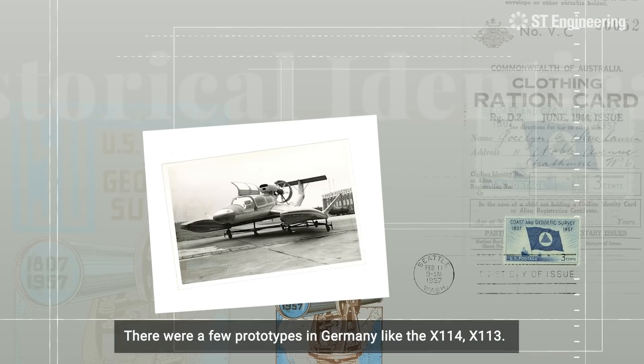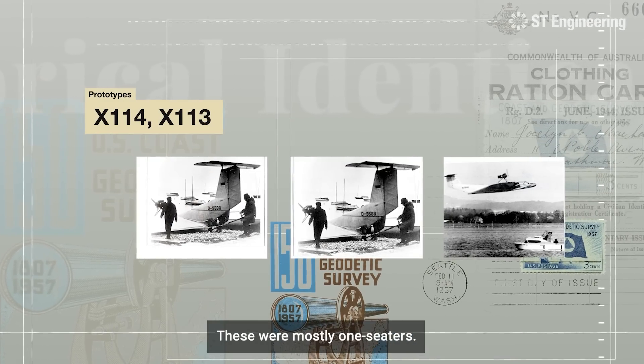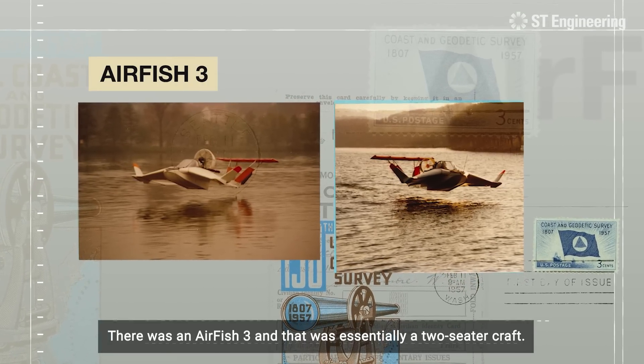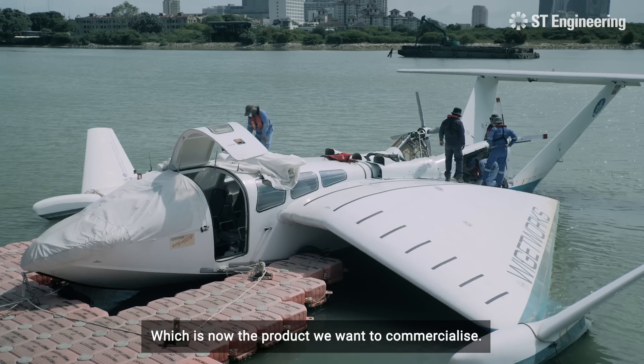There were a few prototypes in Germany, like the X-114 and X-113 — those were mostly one-seaters. There was an AirFish 3, which was essentially a two-seater craft. And the AirFish 8 is now an eight-seater craft, which is the product we want to commercialize.